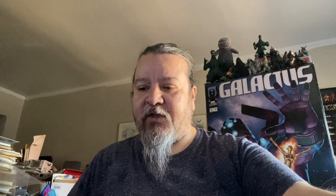Next we have, also from my pull list, Thundercats issue number nine.